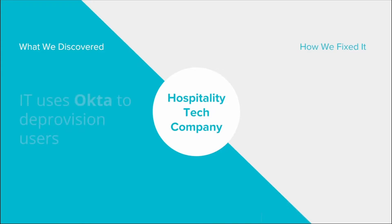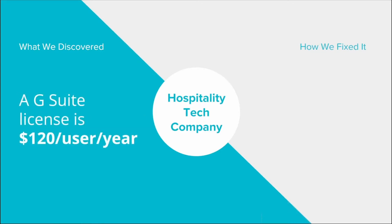They used Okta to deprovision users. The thing in Okta is that when you deprovision the user, you're really just turning off access, which is great, but you're not removing the license. So they had been deprovisioning over and over. They had 1,300 suspended licenses that they were paying Google for every year, and these were on that middle SKU, which is $120 a year.